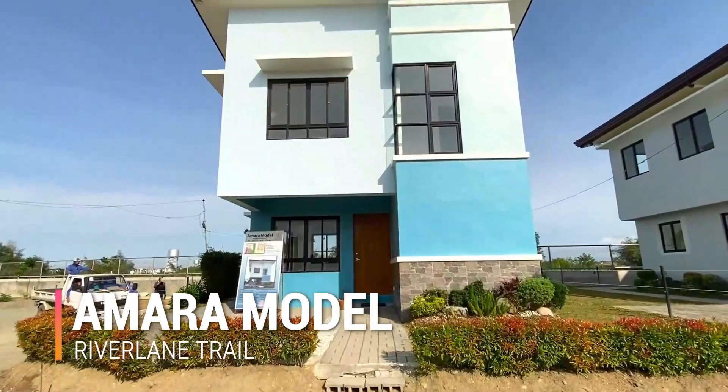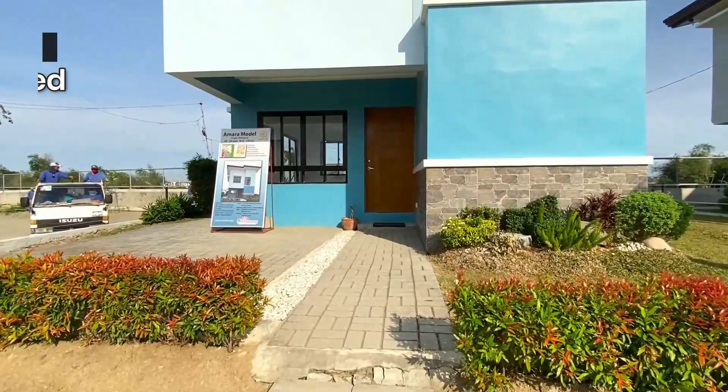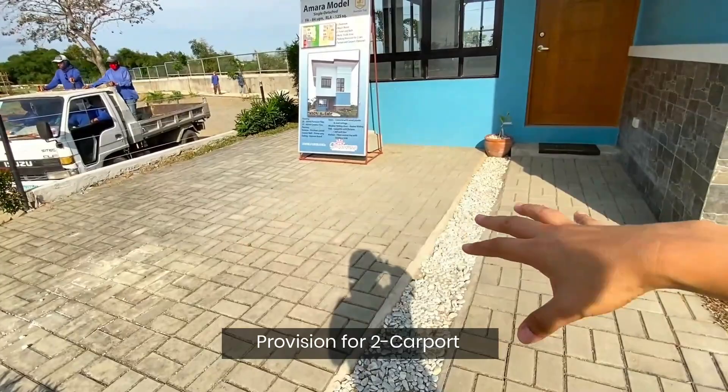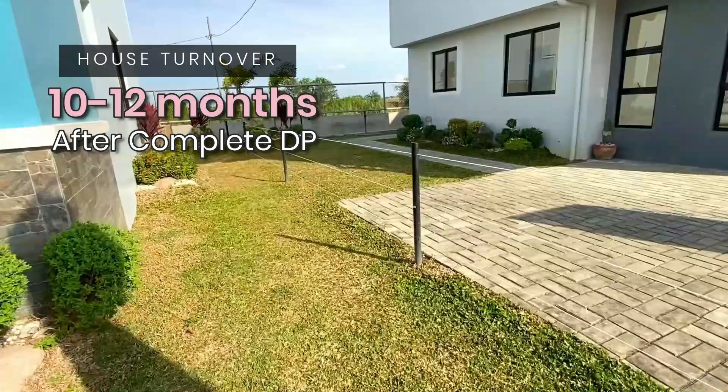Let's begin the house tour for Amara House Model here in River Lane Trail. Amara House Model is the biggest house and lot here in River Lane Trail. It's a single detached house with a typical lot area of 125 square meters. So detached po siya. This is gonna be your carport — two carport — and then you have here an area for your pocket garden. Since this is a detached house, may space pa po kayo dito sa gilid.